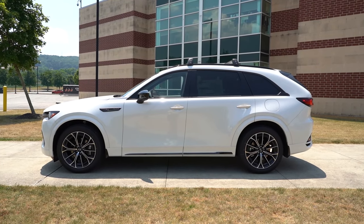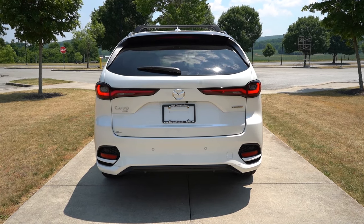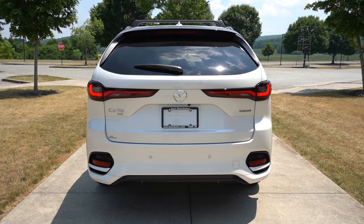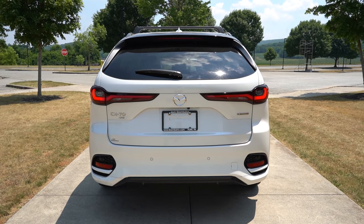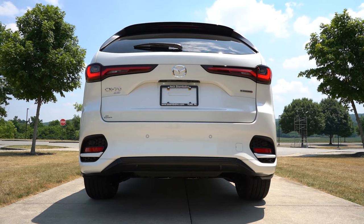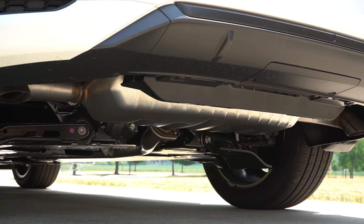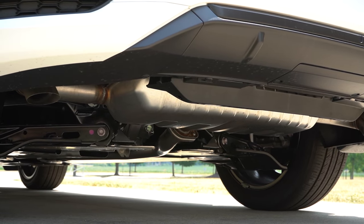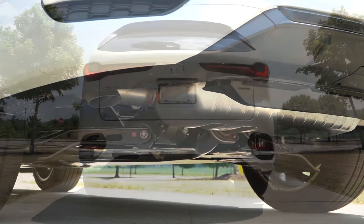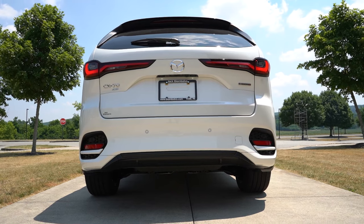Around back at the top you'll find a very tiny shark fin antenna, just below that a rear spoiler with an integrated brake light, then the rear window wiper, LED tail lights standard across the board, and dual exhaust outlets below. I would have loved to see the exhausts worked into the rear bumper, but it doesn't look bad. And here is that exhaust clip.